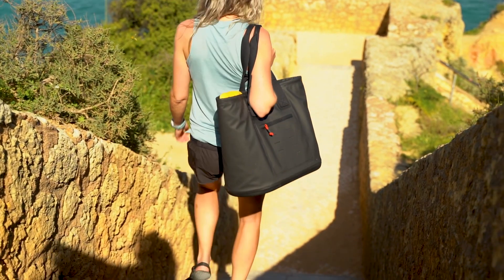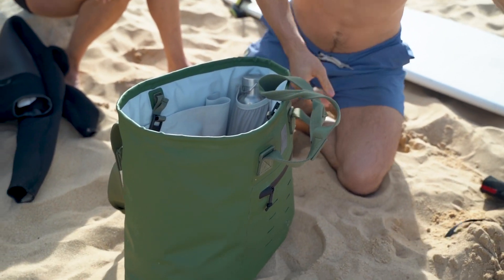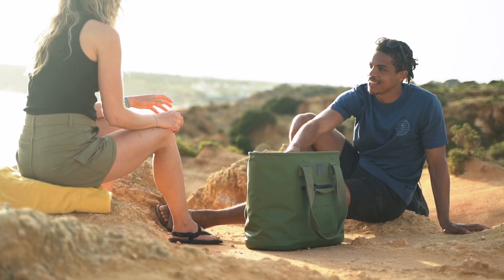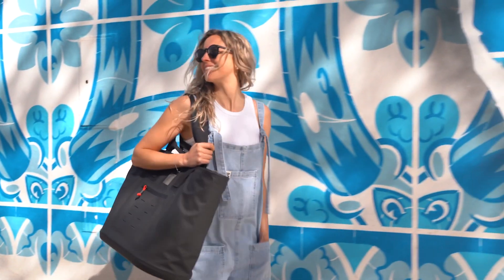The large 33-liter capacity means you can fully load up, and practical storage means you can secure smaller items in water-resistant pockets. This large leak-proof compartment means you can separate wet or dirty kits, keeping your belongings clean and easy to find. Two bottle pockets keep your hydration upright and close at hand.